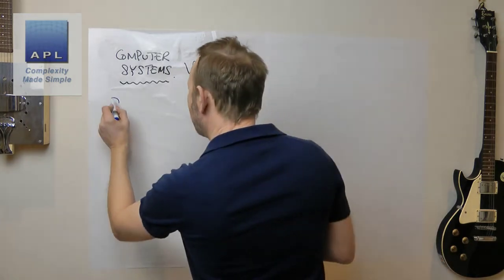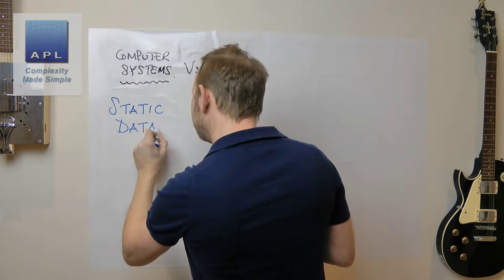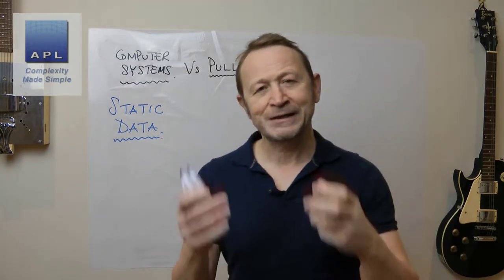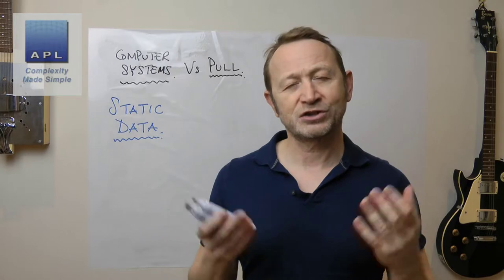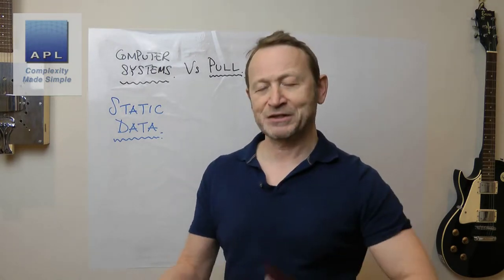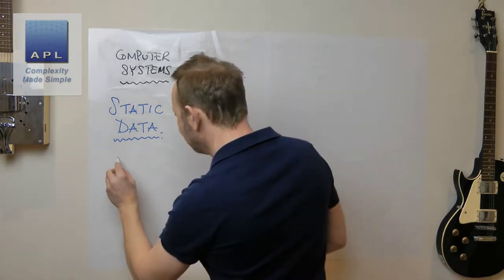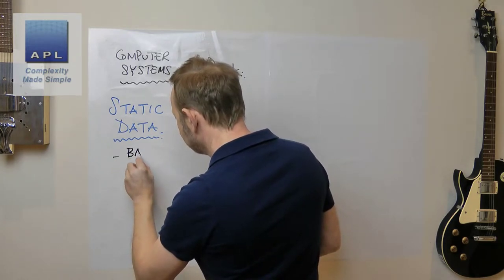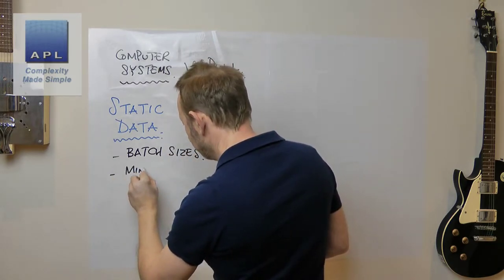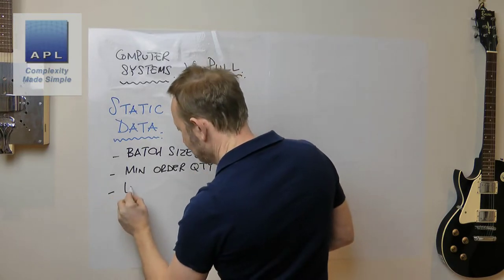At the heart of this problem - the heart of your computer system - why is it never going to be accurate? Why is it always going to give you problems? Why are you always going to be fighting it? Inside the computer is something called static data: information that you put in once at the beginning, when you set up the bills of materials, when you set up the routes. The sorts of information you put into your static data include economic batch sizes, minimum order quantity, and lead time.